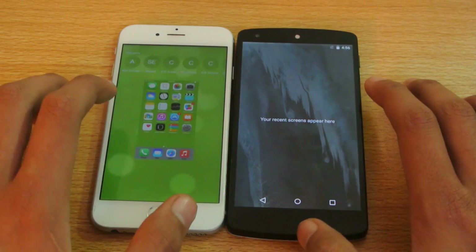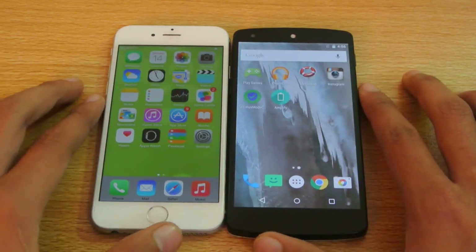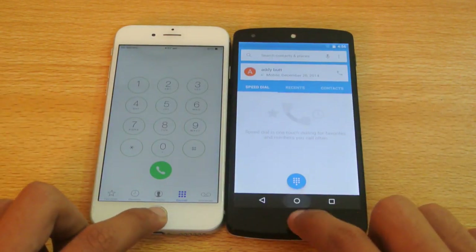So let's just close everything in the background. First, I'm going to open up the dialer here. One, two, three, go. Seems to be pretty equal there.